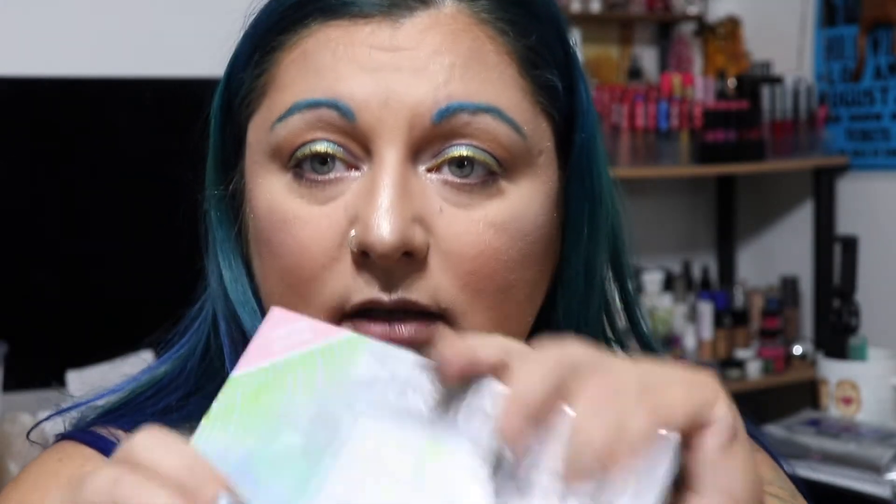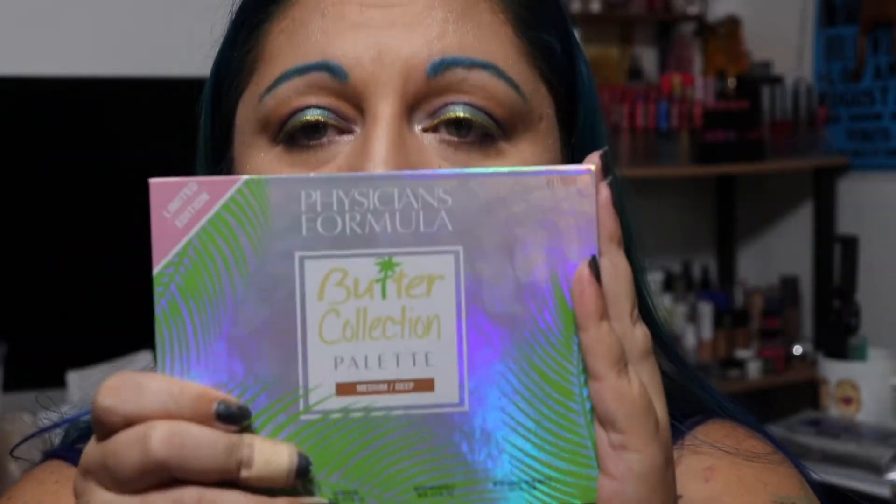So go out and find this palette wherever you can find it and pick it up because it is so good. Like I said, it was just a quick review letting you know what I thought about it. It is limited edition, so once it's gone, it's gone. That's why I'm saying if you can find it, go get it. I'm actually considering going back to that Walmart — it was a couple of cities over, but they were the only one that actually had a display of it — and picking up probably one or two more boxes because I know I'm going to want to have backups of this.